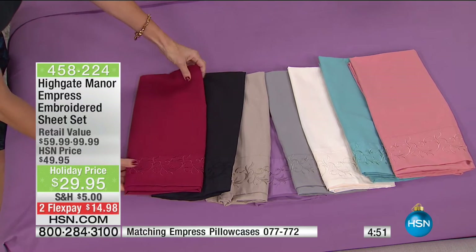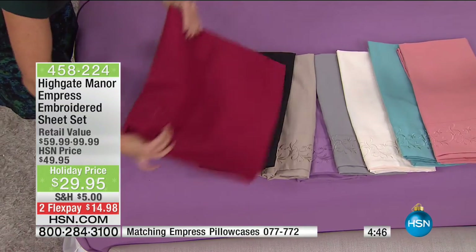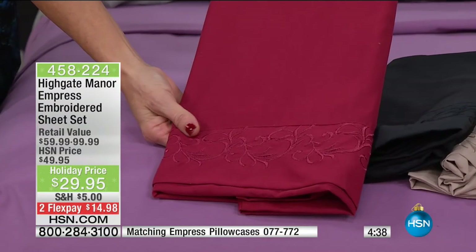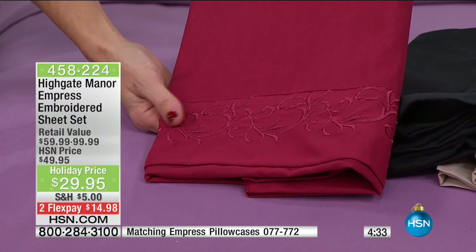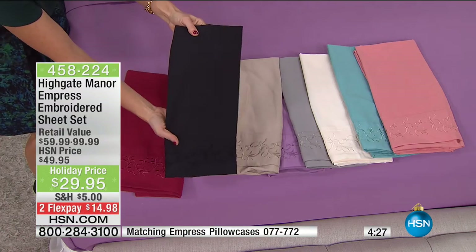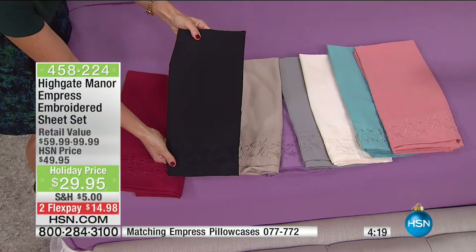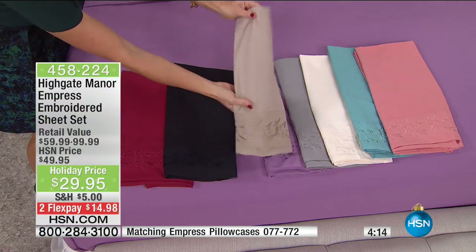Shall we show you the colors again? That red is just a beautiful, sophisticated brick red — not Santa Claus red. Very rich and opulent. Then we have the black — very Hollywood, very deep, very rich. You can layer another color sheet with that and it's going to pop. Then the beige, the purple — more of a lavender, a light amethyst color.